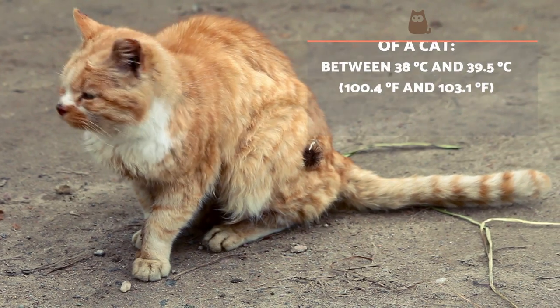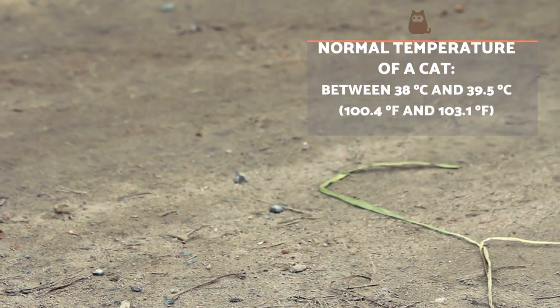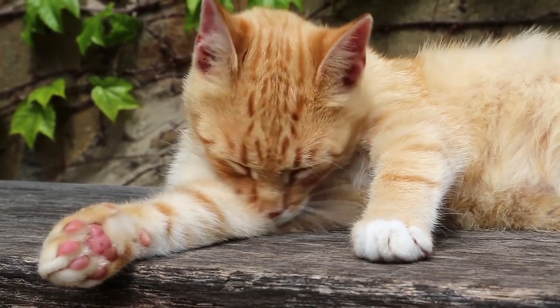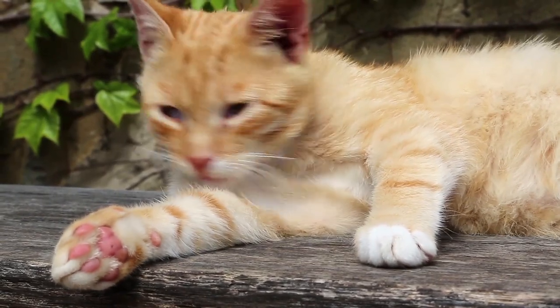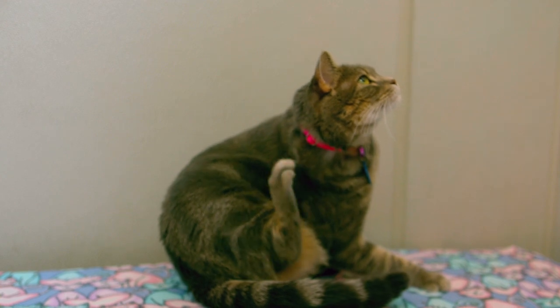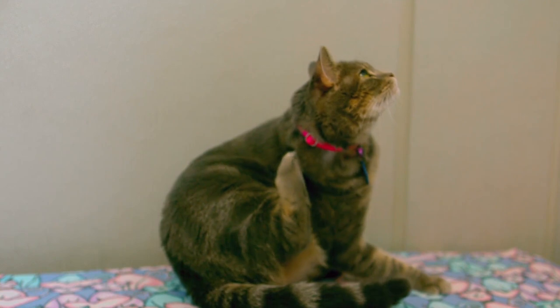Normal feline body temperature should be between 38 and 39.5 degrees Celsius. Once these levels have been exceeded, the cat will try to regulate their temperature by sweating through their paw pads, salivating and panting. Some cats are more susceptible to heat stroke than others, as old age, health problems and obesity are risk factors.